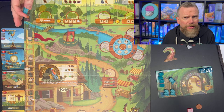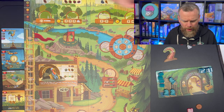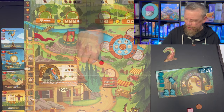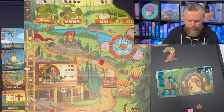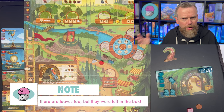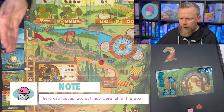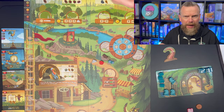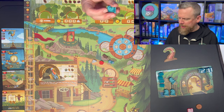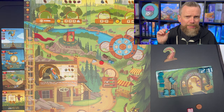Various locations around the board let you earn resources like fruit, stone, mushrooms, yarn to make clothing, and wood. These are all things you need to build your improvements or add to the coziness of your cottage by adding more comforts. The meeples you're placing — the workers — are little animals.